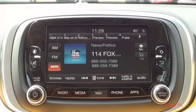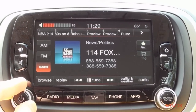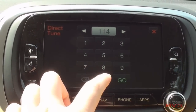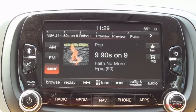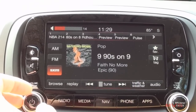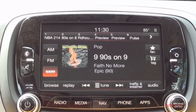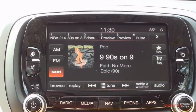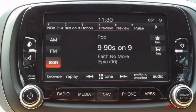Trekking Plus models come equipped with the Uconnect 6.5N infotainment system, which includes a 6.5-inch touchscreen display. Audio is provided through an AM/FM/MP3 audio system backed by an eight-speaker 506-watt Beats Audio premium sound system as part of the optional Collection 1 package. This system also includes the Uconnect voice command system, Bluetooth connectivity, HD Radio tuner, and SiriusXM satellite radio with SiriusXM Traffic and Travel Link apps.